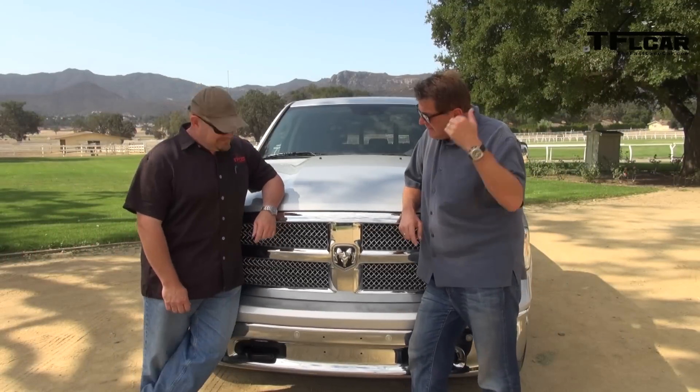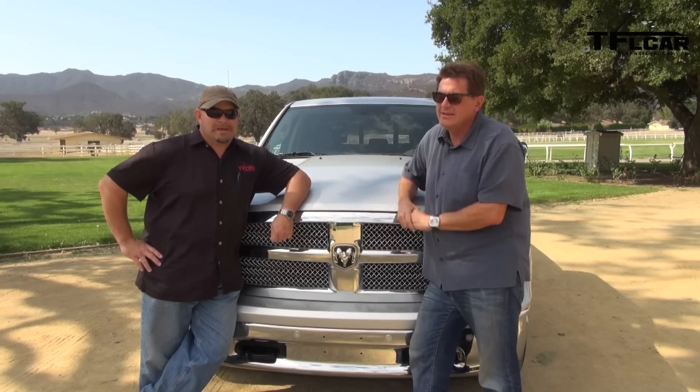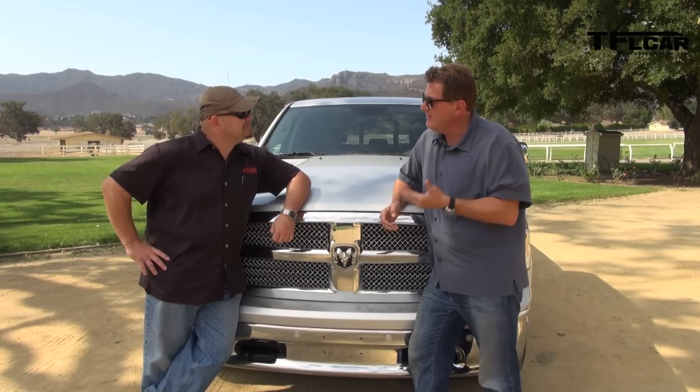For all you truck guys and truck gals, this is probably the most eagerly anticipated new pickup of 2014. Why? 420 pound-feet of torque. What's under the hood? A V6 EcoDiesel — 3 liters putting out 240 horsepower. A light-duty truck with a diesel engine — we're going to get to test drive it coming up next on the Fastlane Truck.